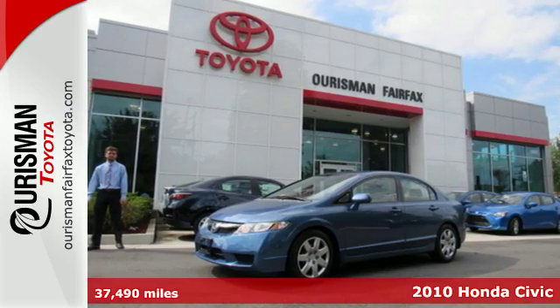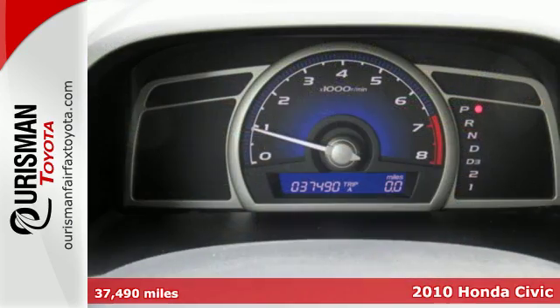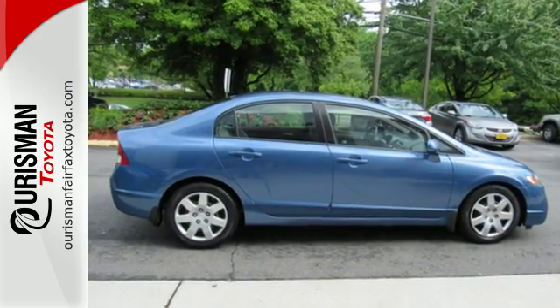Here's a 2010 Honda Civic. You'll always feel safe and secure in the Civic with its standard four-wheel ABS, front seat side airbags, full length side curtain airbags, daytime running lights, and the number one name in customer satisfaction, Honda.